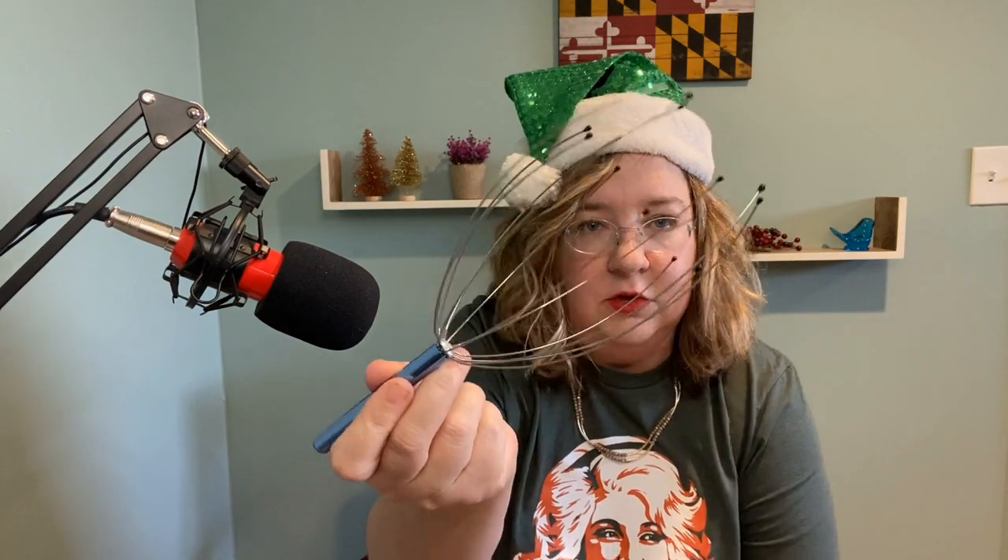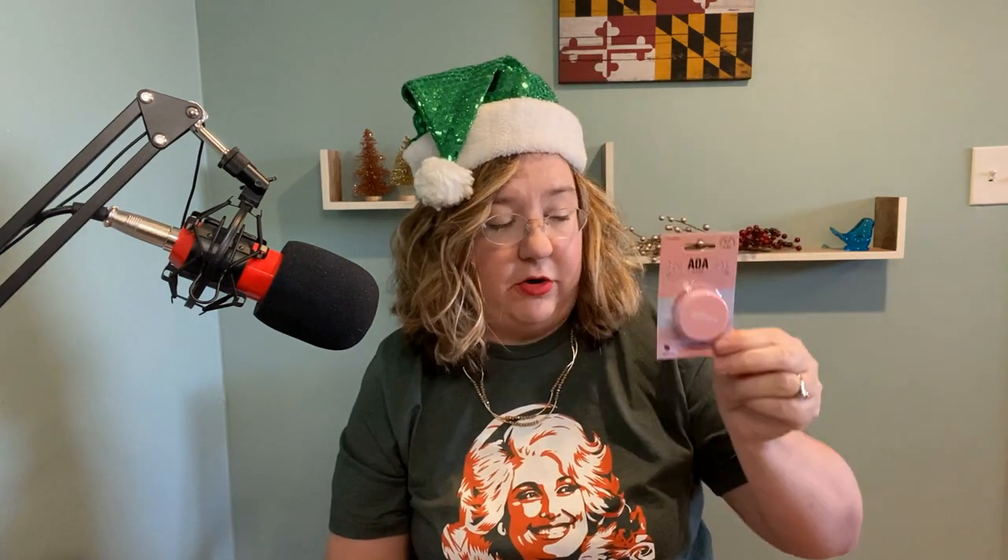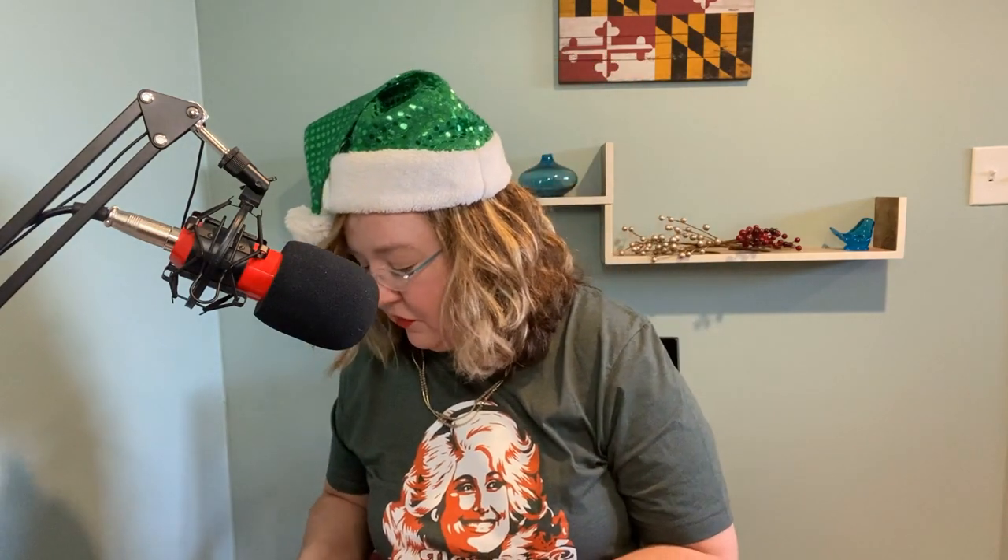Head massager from Amazon — oh my gosh, I want to use it first, but I'm guessing that would not be appreciated by them getting a used scalp massager. The next item is a dupe for a much more expensive item. Last year I got them both the Laneige lip mask, which is about $20. This is called Jelly Jam — I heard about it from another YouTuber who recommended this as a dupe. It's just a sliver of the cost of the Laneige, and I bought one for myself because of the price. I actually like this better. It's called Jelly Jam Lip Mask, and it is $1.55.